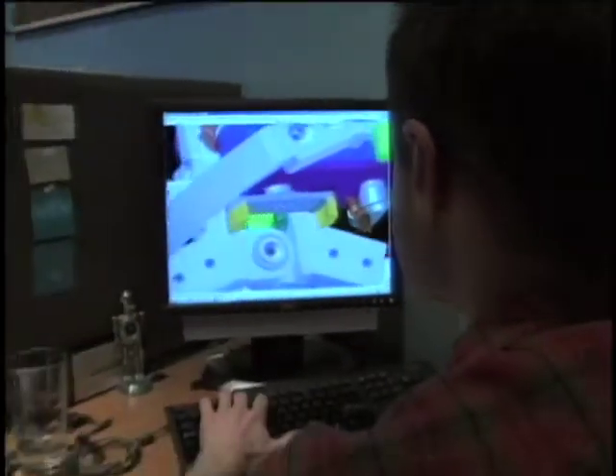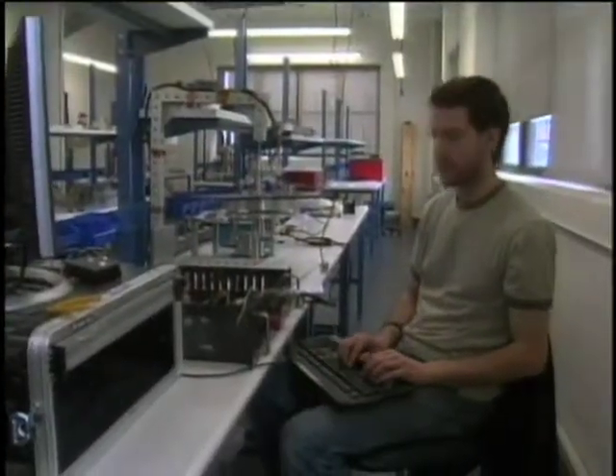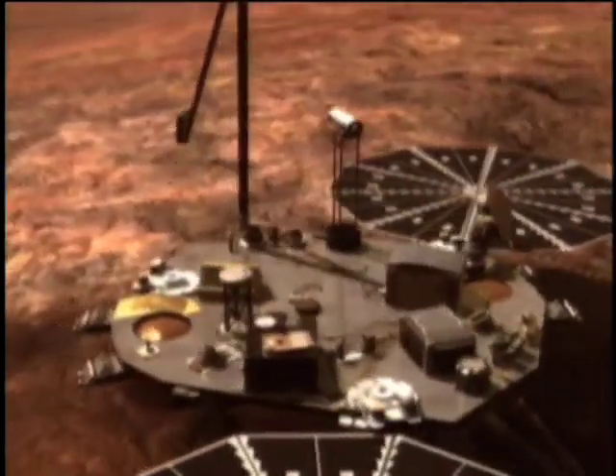Today, Honey Bee is working with NASA on technologies for upcoming missions. With another contract from Ames, they're making their technologies smarter by embedding them with sensors to provide information about drilling conditions and processes. For the Mars Phoenix mission, they're improving the existing design of the lander scoop to enable the drill to collect samples from the surface.